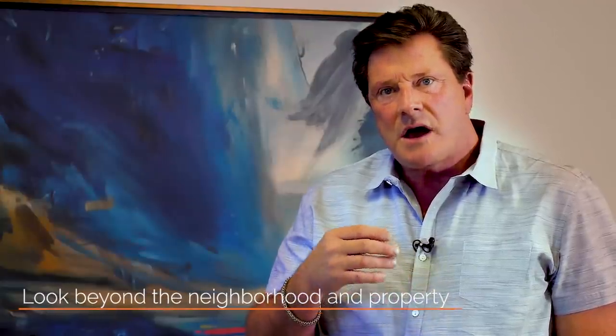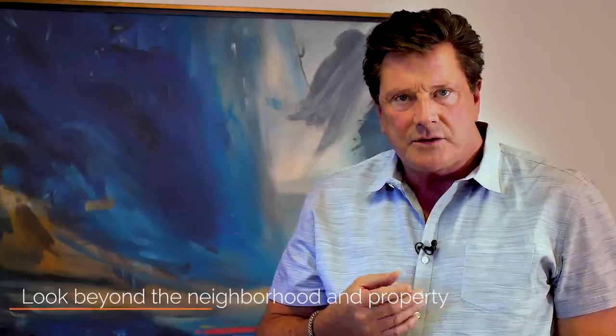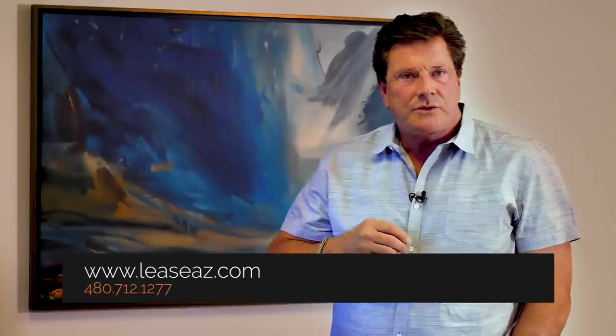Ultimately, you have to look beyond the neighborhood and even beyond the property itself. Determine what you want to do with the investment — whether it's more important to have your investment earn cash flow or to appreciate in value. We know the Phoenix market really well and we'd be happy to help you make a smart, profitable decision. Contact us at ServiceStar Realty and we'll help you with your investment goals. Thank you very much.